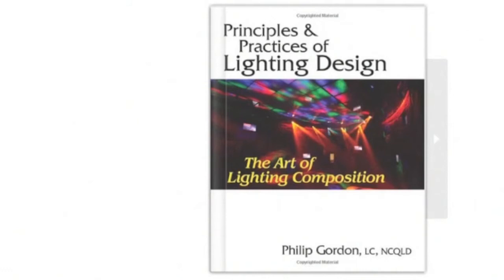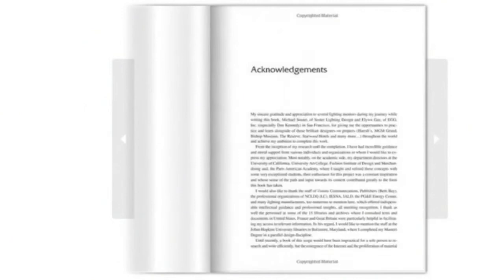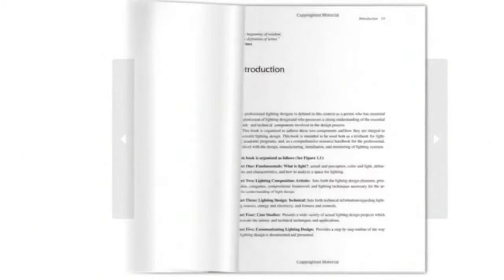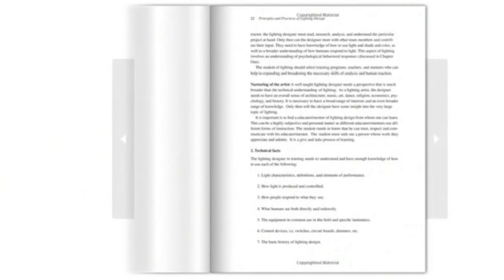Dr. Philip Gordon, Ph.D., L.C., N.C.Q.L.D., has written a must-have handbook that includes applications and case studies as well as updated product advances, specifications, resources and guides. Suitable for educational programs, professionals and related design fields. Also includes theory and resources for individuals interested in the future of the lighting design profession.